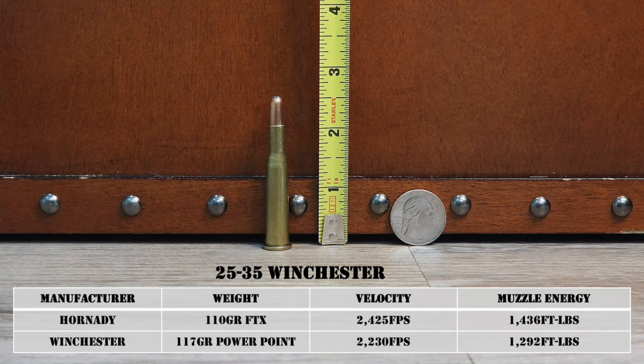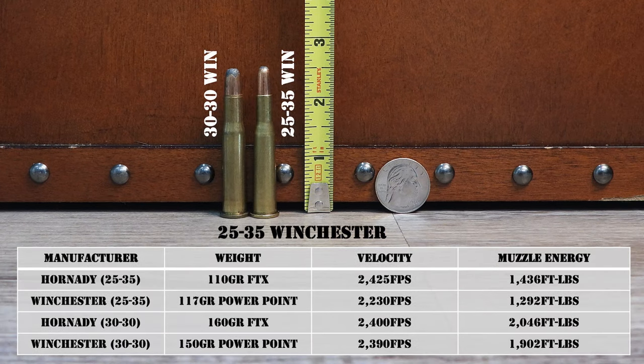Now let's talk about the .25-35 Winchester and the very similar .25-36 Marlin. The .25-35 Winchester was released in 1895 in conjunction with the .30-30 Winchester, and it was one of the very first American cartridges designed from the start to use smokeless powder. It's basically just a .30-30 necked down to shoot .25 caliber projectiles. The .25-35 is much more powerful than the old .25-20 because it has so much more case capacity and is a higher-pressure cartridge — 44,000 PSI SAAMI maximum average pressure.